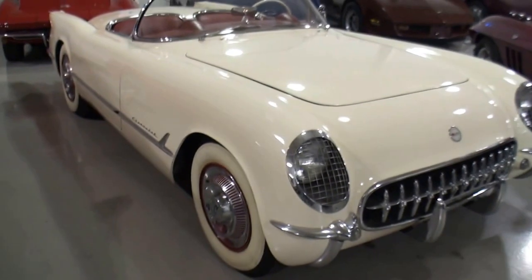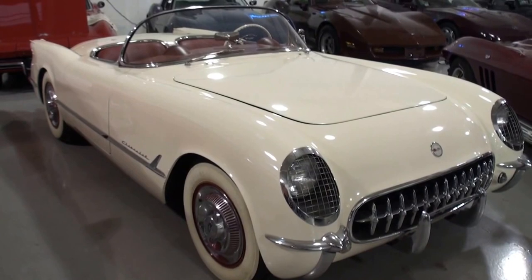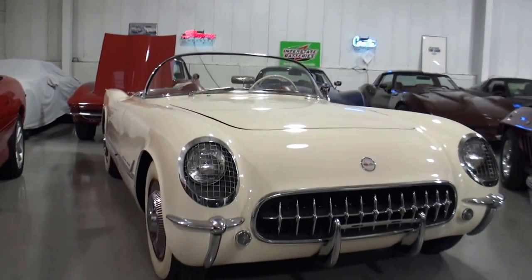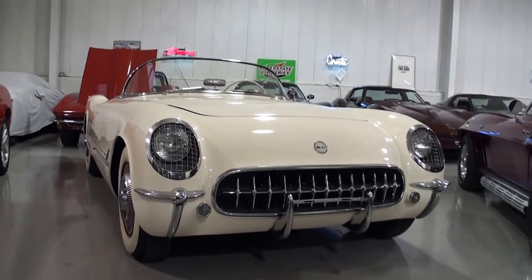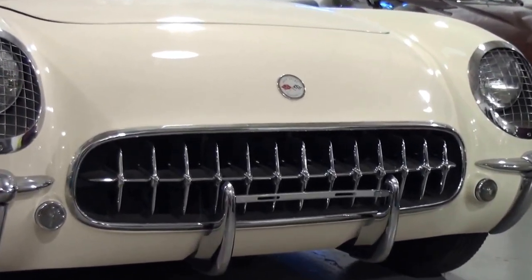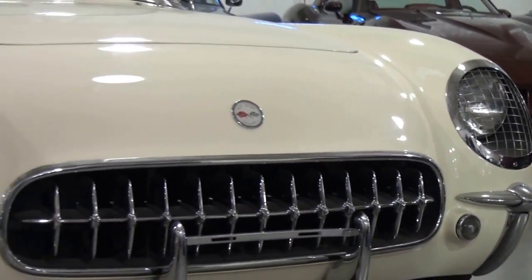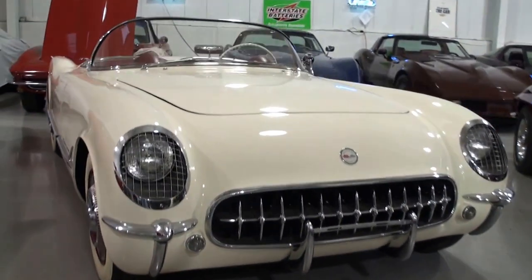Here we are — what do we have here? We have a 1954 Corvette, Polo white with red interior. Now how many of these were built in 1954? There were about 3,800 built, and this is serial number 2503. This is just really unique — you just don't see this on the road. They are very rare cars to see.